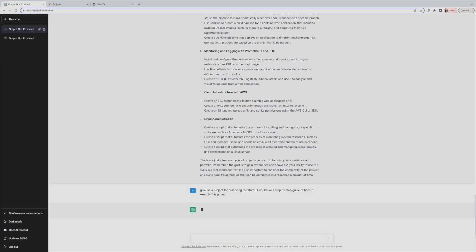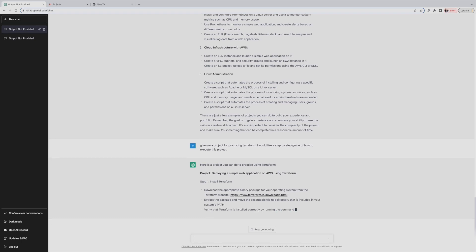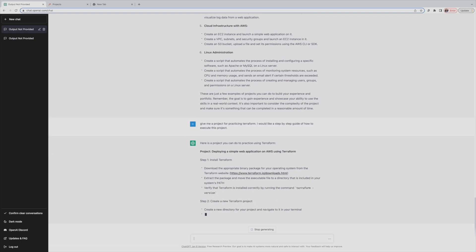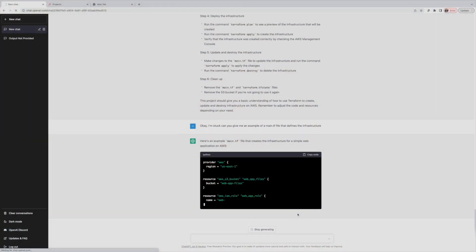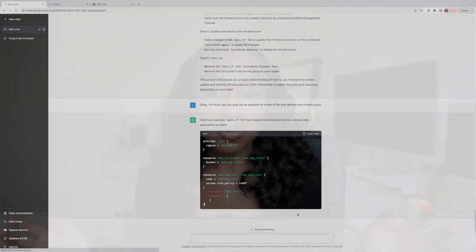Say I've never touched something like Terraform in my life — I can ask ChatGPT to give me the step-by-step guide: what do I need to download, where do I do this, what do I click? And I can go back and forth if I get stuck — "this didn't work," or "can you show it to me in another way," or "I'm on Mac not Windows." You can even ask it to give you example code or how to test the code you're writing.